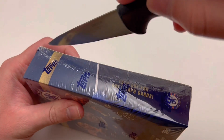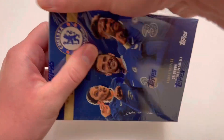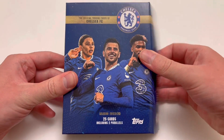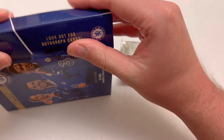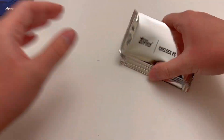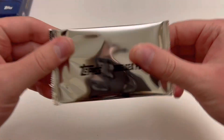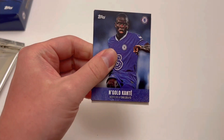We're going to waste no time getting this product open. As we go through this, we know it's been a good one if we get ourselves a Mudrik or Enzo rookie auto — that, for me, is the best possible pull from this collection. And if you're a Chelsea fan, you'll probably be happy with any autograph. We've got our silver packets right there. In some of the other Topps sets the parallels are contained in a black pack, but we've only got five packs in there. So hopefully all is well on this one. First pack — let's check out the Chelsea team set.